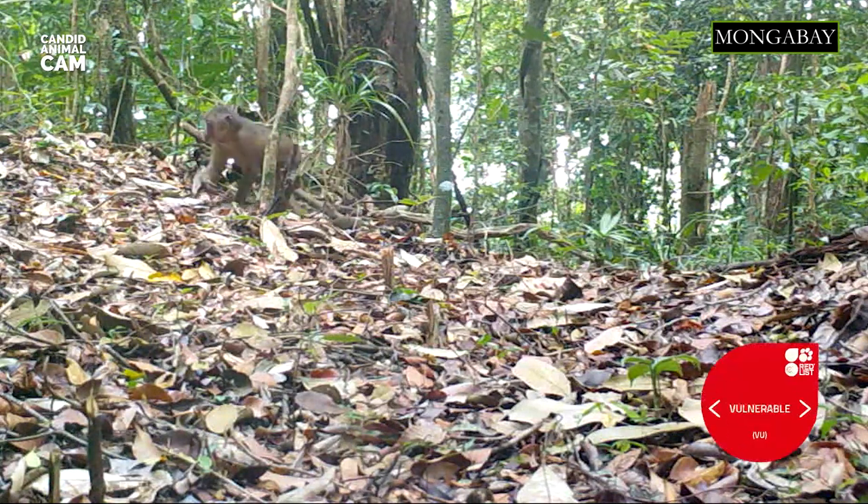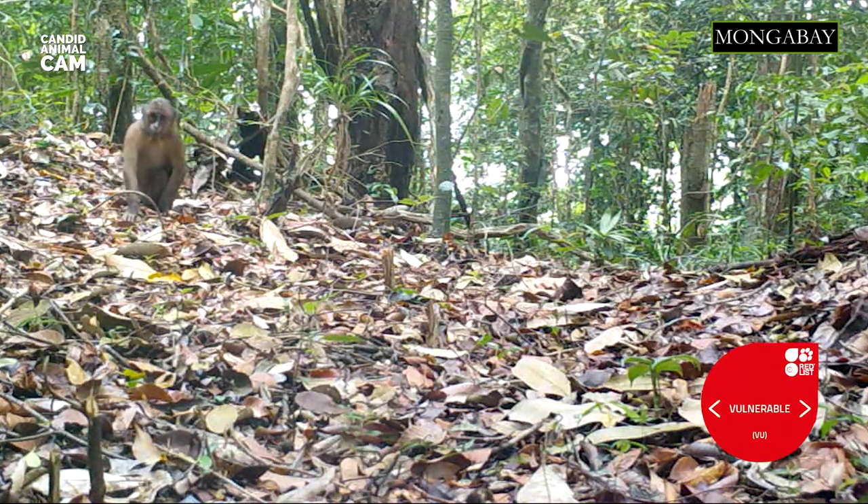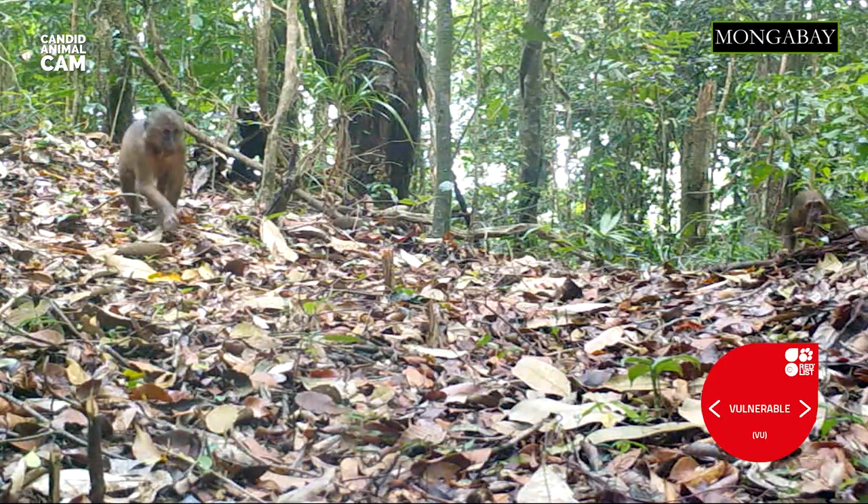In captivity, stump-tailed macaques may live up to 30 years, but in the wild it's often shorter due to predation. They are classified as vulnerable by the IUCN, and populations are projected to decline over the next 30 years due to threats such as hunting and habitat loss.